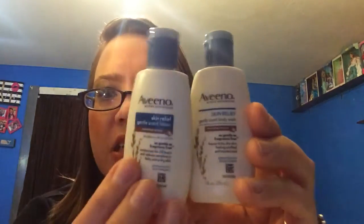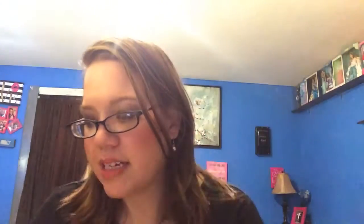We have Aveeno Skin Relief Gentle Body Wash and body lotion — so another lotion and another body wash. That's five things for five dollars, which is pretty good. Because if you went to Walmart and looked in the travel section, these would be like a dollar to two-fifty each. So it's a solid value.